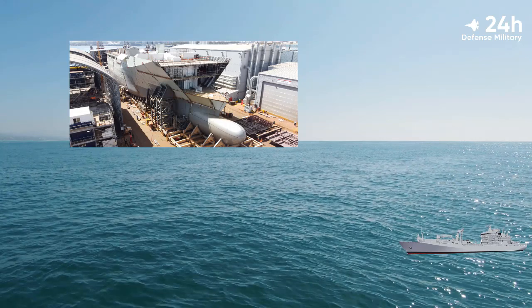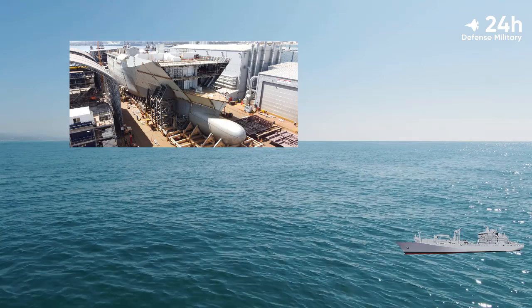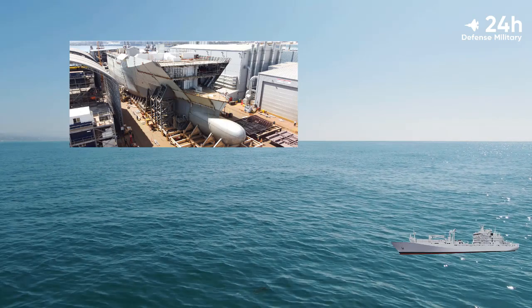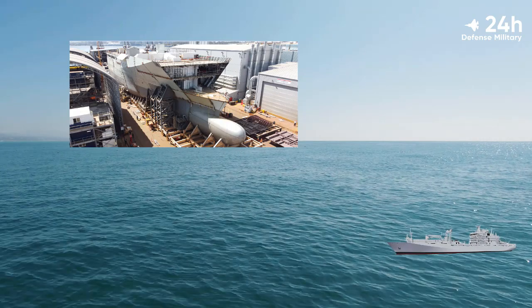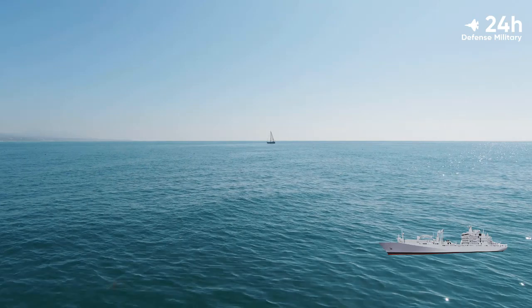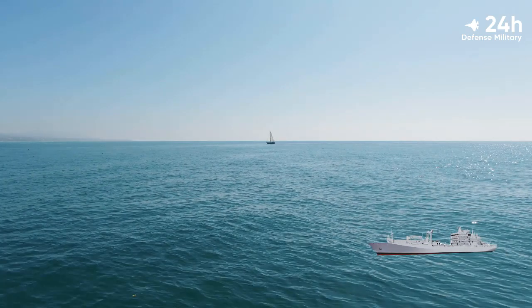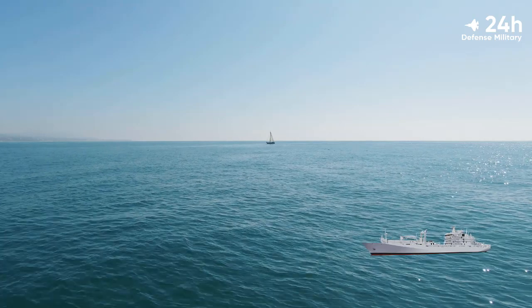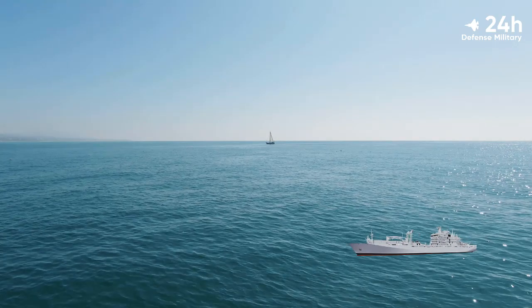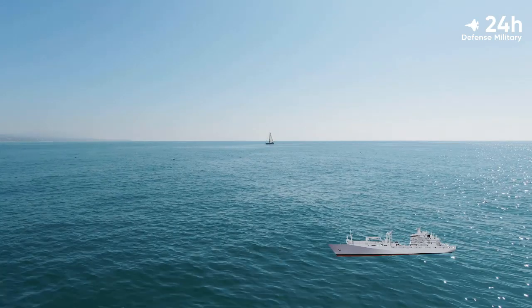Construction of the largest naval vessel to be constructed for the Royal Canadian Navy (RCN) continues to take shape at Seaspan's Vancouver shipyard. According to the company, the engineering, planning, and operations teams have recently marked another milestone in the completion of the project — the 500-ton bow block was moved into its final resting position on the massive and still-growing hull structure.